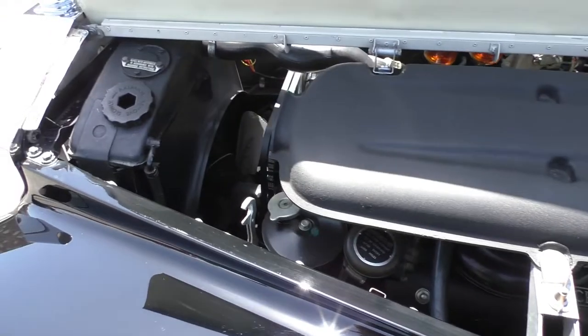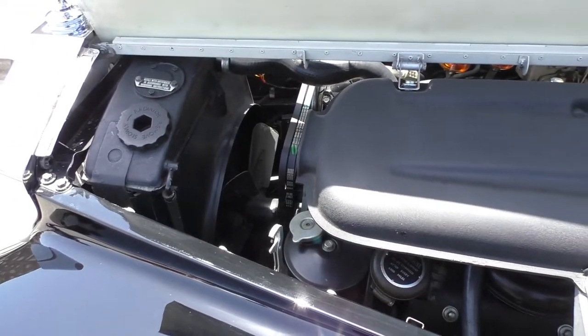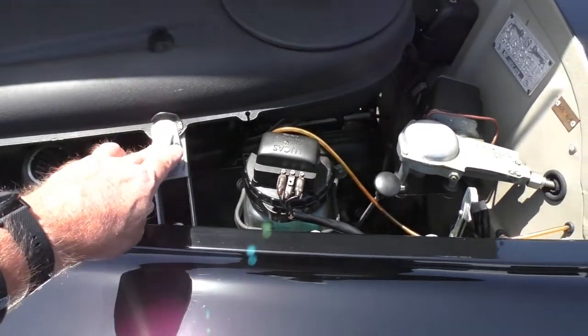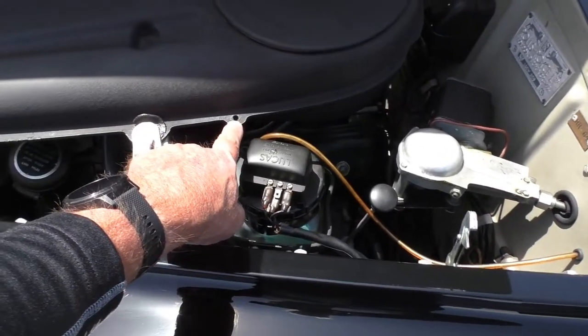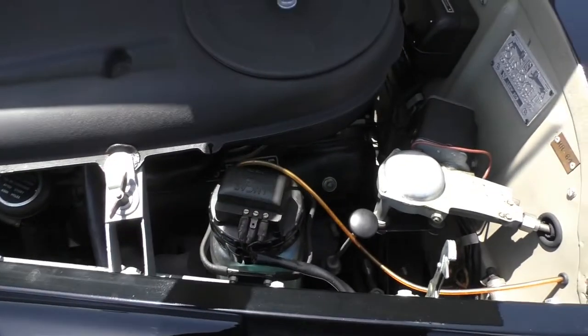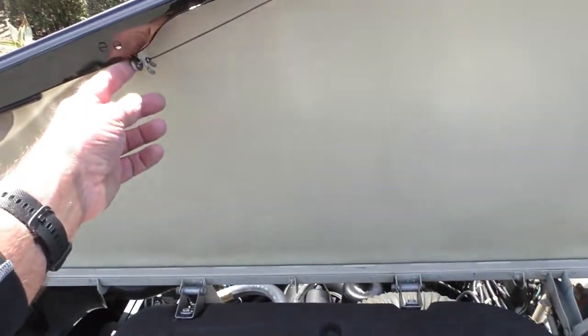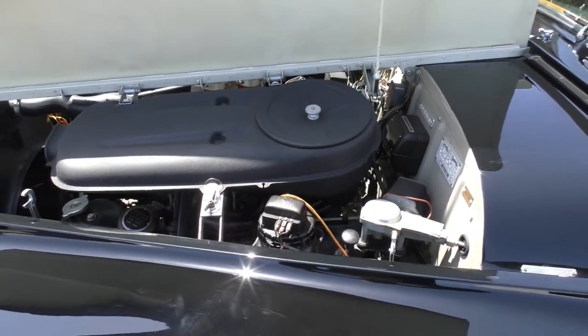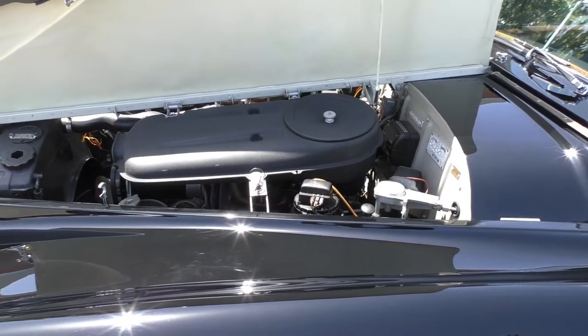They've updated the engine cooling fan so it's quieter. Here's a neat detail: on the air filter, there's a wing nut that comes off, and there's a little cable that comes down and actually holds the air filter up so you can service it — a nice feature on this hand-built car.